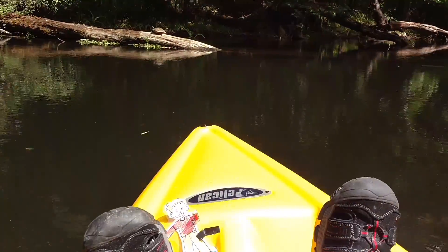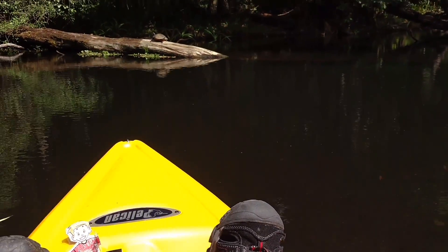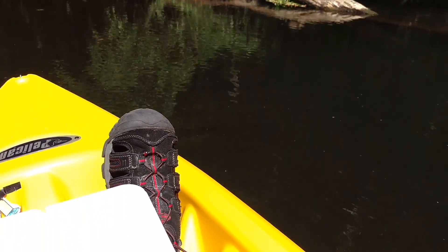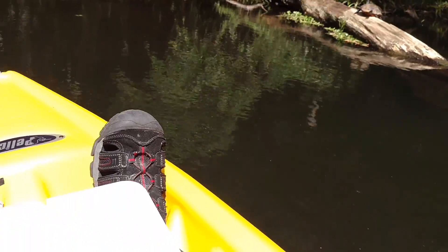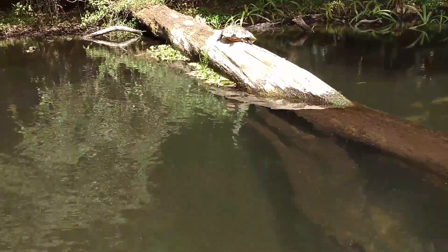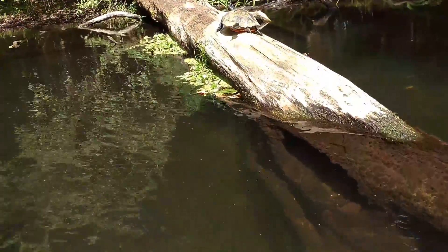There's a nice turtle sitting up there. Let's get a little closer to that turtle — just let us get right up to him. Happy little turtle sitting on a log, warming himself in the hot Florida sun. He's not jumped off of there yet. He's getting concerned though.